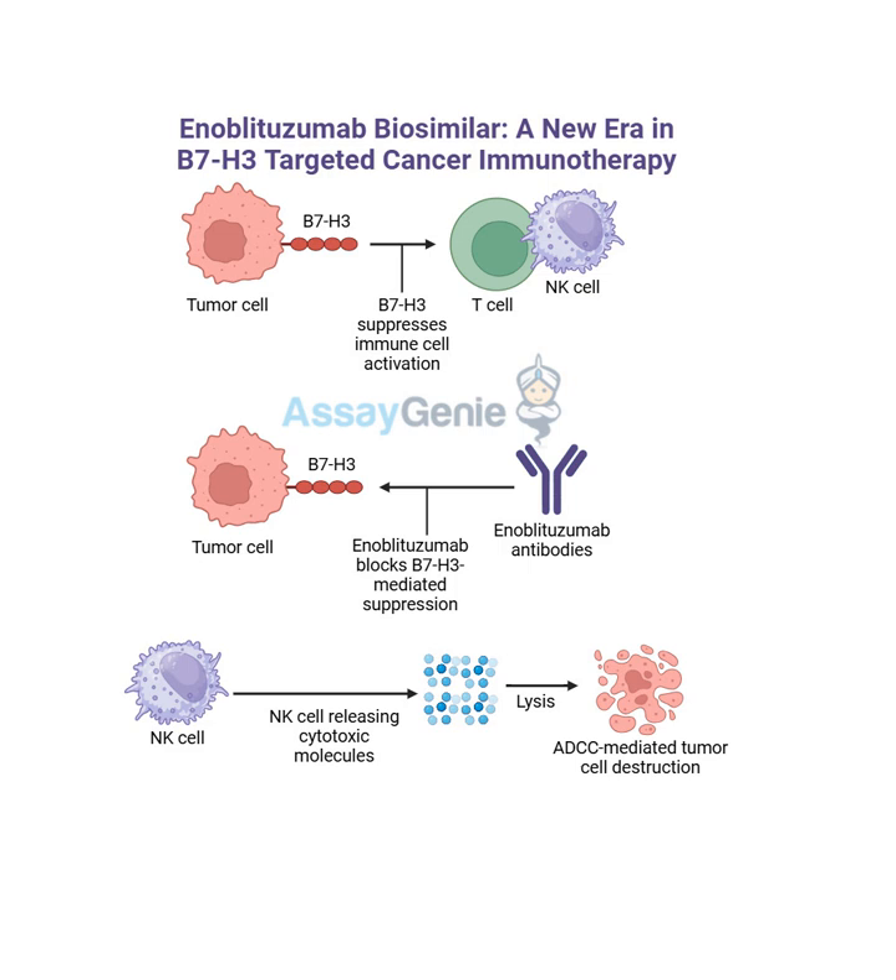Developing these kinds of cutting-edge therapies is no easy feat and probably comes with a pretty hefty price tag. Developing these therapies is incredibly complex and often expensive. But there is some good news on that front - something called biosimilars. A biosimilar is essentially a very close copy of an existing FDA-approved biologic drug - like a generic version of a complex biologic medication like enoblitazumab. So it's like getting the same effect, but potentially at a lower cost? That's the idea.